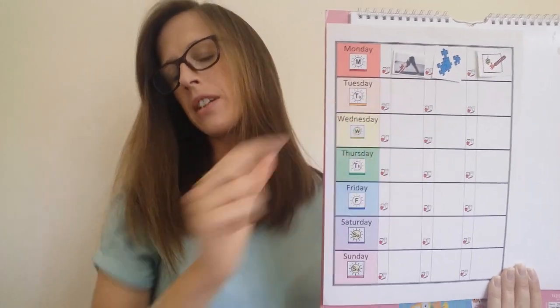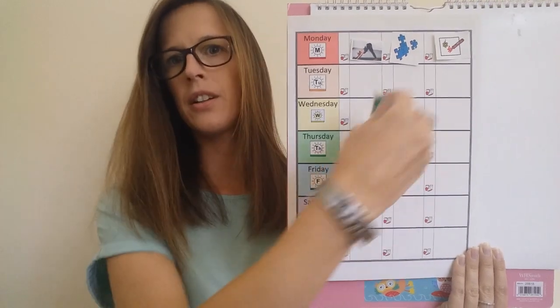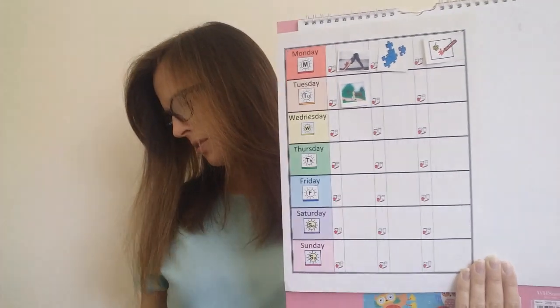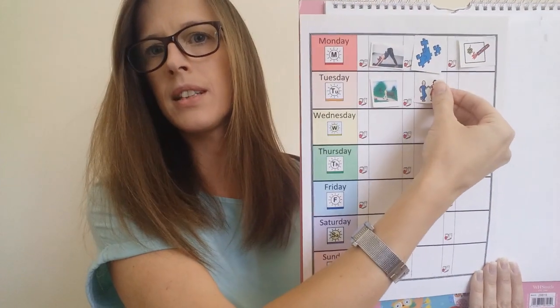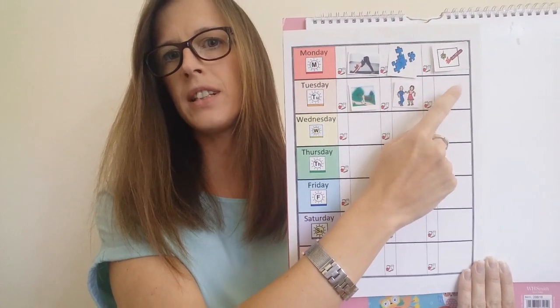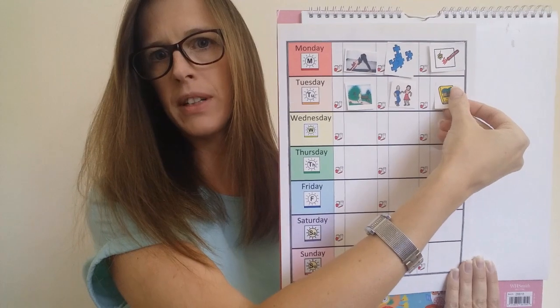Then I move on to the next day. So Tuesday after breakfast, I'm going to go for a walk. Then on Tuesday after lunch, I think I'll do some dancing with the people I live with. And then Tuesday after dinner, I'm going to read a book.